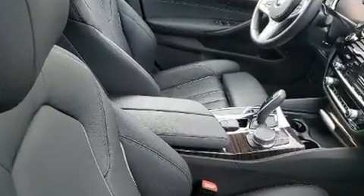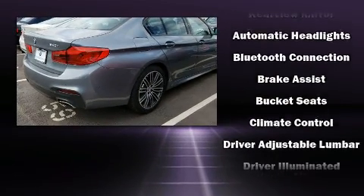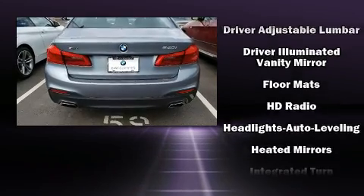BMW also prioritized safety and security with features such as traction control, an emergency communication system, and four-wheel disc brakes with ABS.